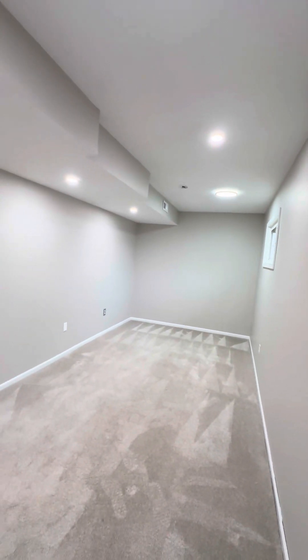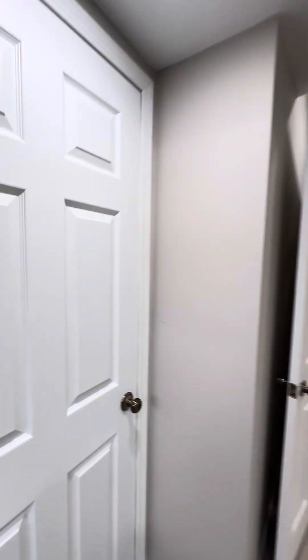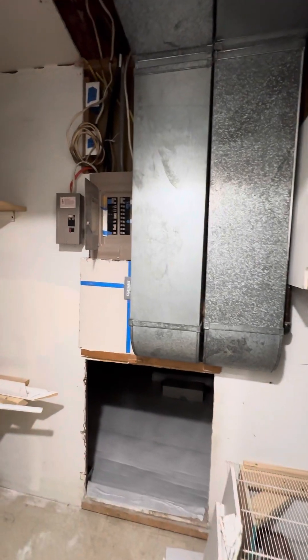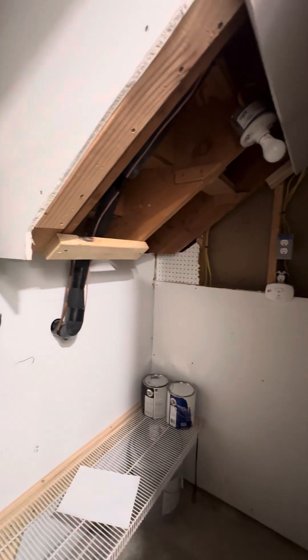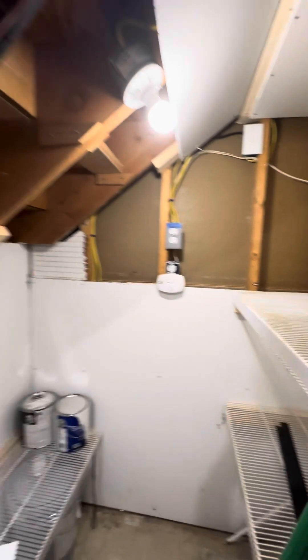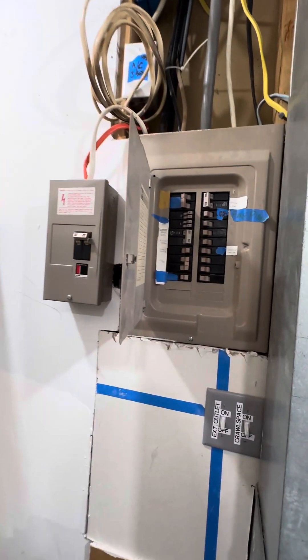Long and narrow, but it's a decent-sized room. Got some storage here in this closet — a couple shelves they were working on.